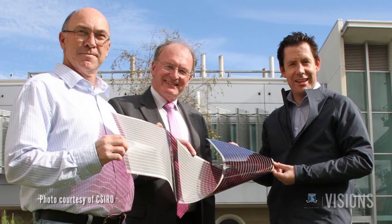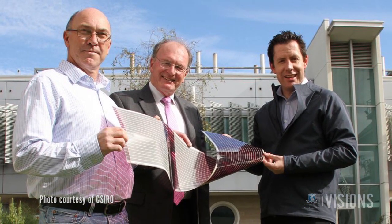Moving forward, Australia will potentially be home to one of the largest organic solar cell printing facilities in the world.